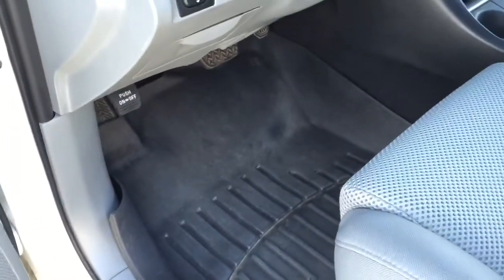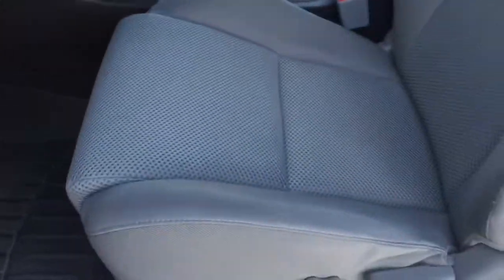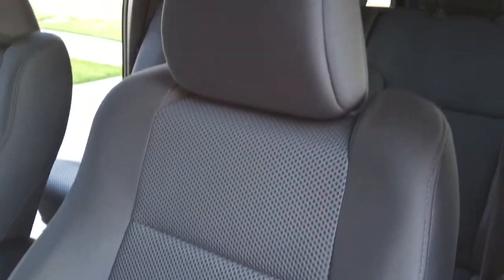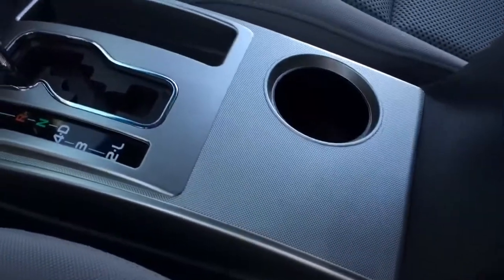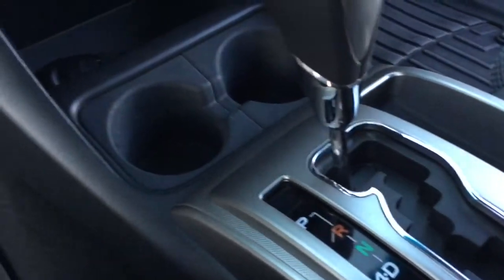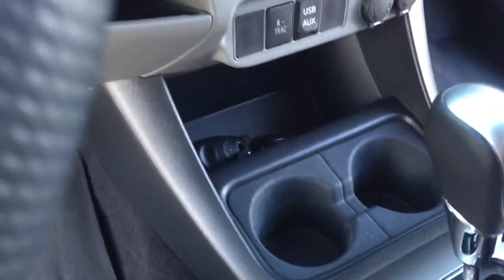WeatherTech floor mats to save the carpets. Seats are in really good shape. The truck practically looks brand new — it's only a 2014 and has 29,500 miles.